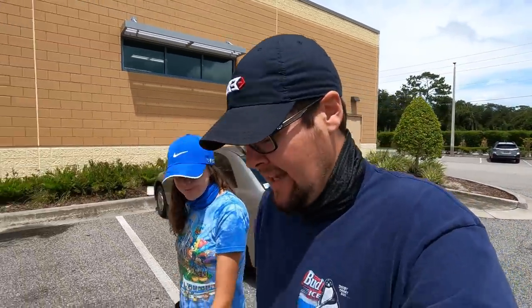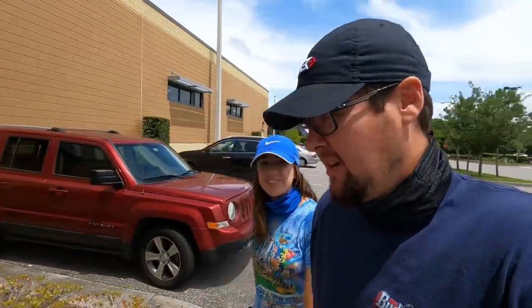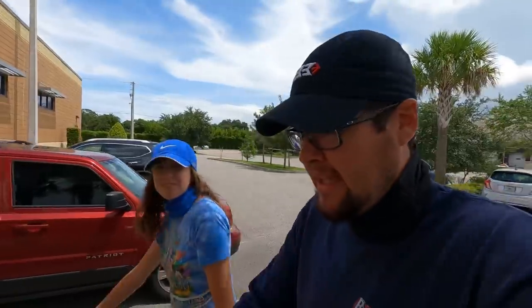Welcome back, today we are going thrifting — always looking for golf clubs or anything else cool that we can find, that we could use ourselves, sell to you guys for super cheap, or just have fun trying out at the driving range and then donate them back. We're also getting super close to 80,000 subscribers, so be sure to stay tuned — we're going to have a big giveaway. Let's see what we can find at the thrift stores today.